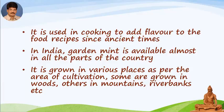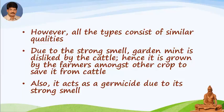It is grown in various places as per the area of cultivation — some are grown in woods, others in mountains, riverbanks, etc. However, all the types consist of similar qualities. Due to its strong smell, garden mint is disliked by cattle. Hence it is grown by farmers amongst other crops to save it from cattle. Also, it acts as a germicide due to its strong smell.